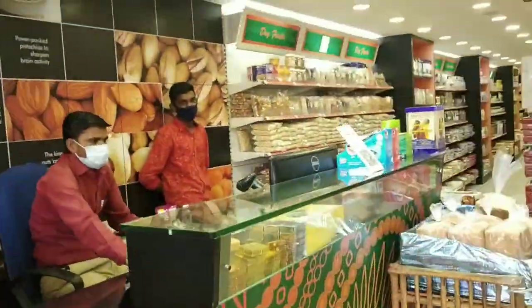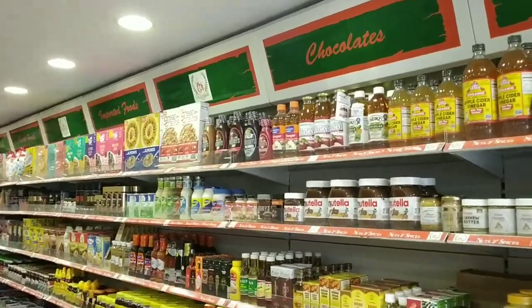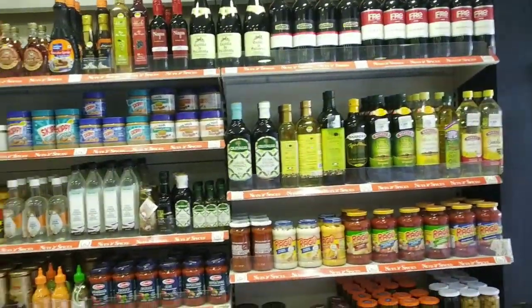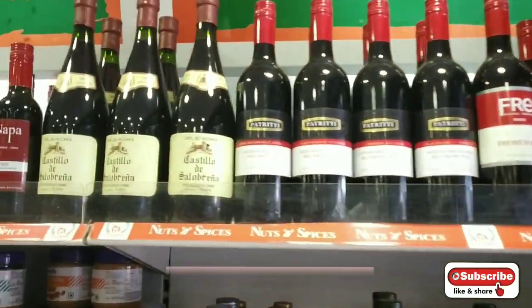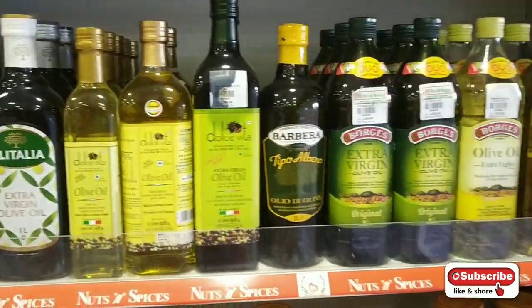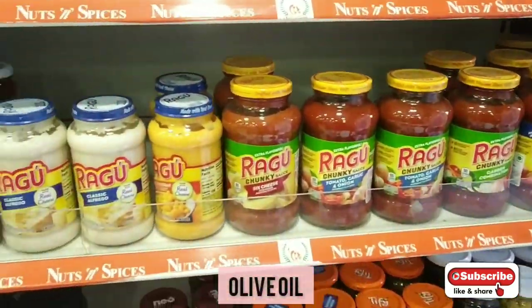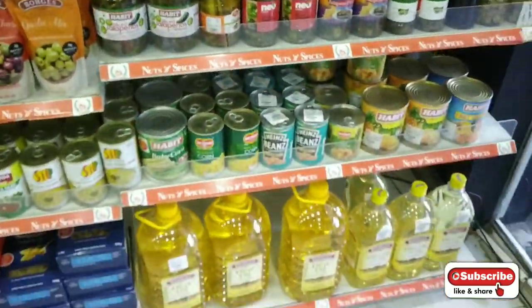Once you enter, they have a well-organized store where you can get groceries and all types of packed items. The store is famous for imported stuff — non-alcoholic drinks, different varieties of olive oil, wide varieties of Arabian pasta sauce, normal pasta sauce, pizza toppings, etc.